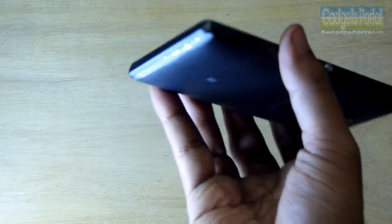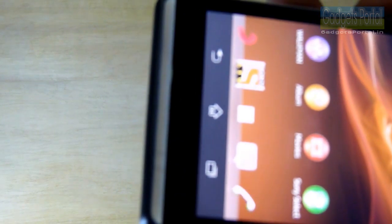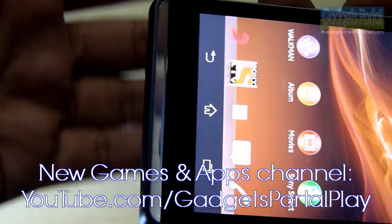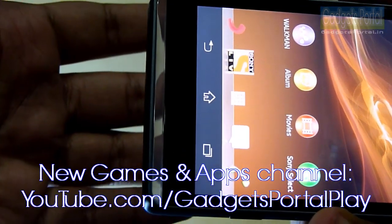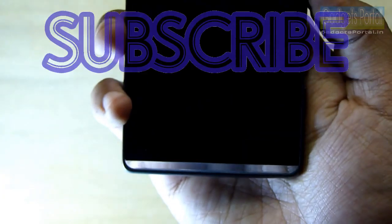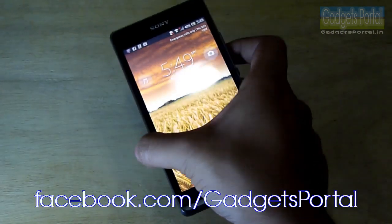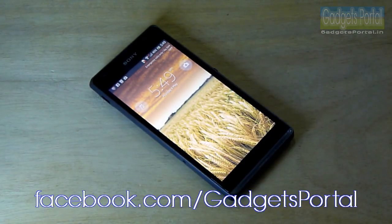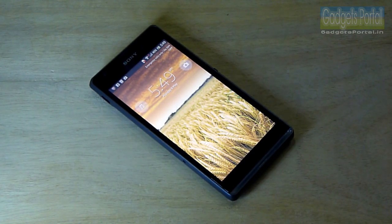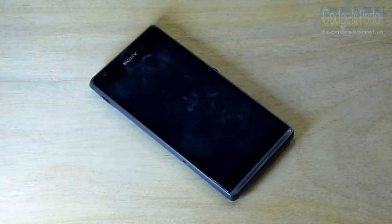That's all for this quick review of the illumination and notification bar on the Sony Xperia SP. Check the channel for more reviews on this device and don't forget to subscribe to Gadgets Portal. You can also check the Facebook page at facebook.com/gadgetportal for camera samples. Thanks for watching — see you in the next video!